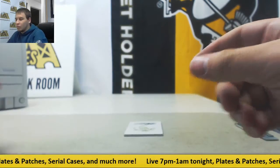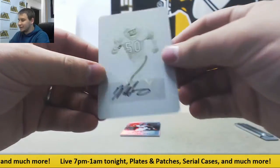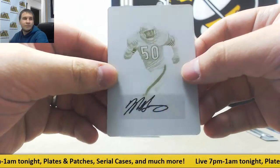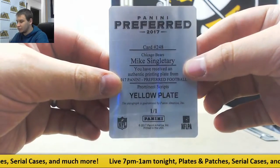And we got a 1/1 auto here, plate of Mike Singletary. Yellow plate, 1/1 auto. Nice hit right there as well. Prominent Scripps Autograph.